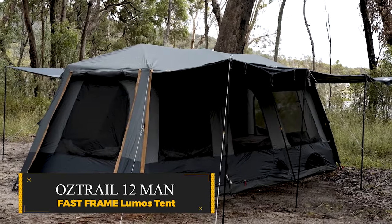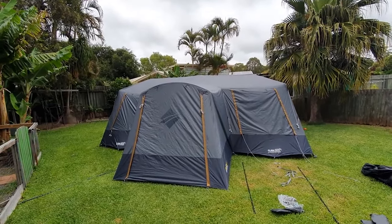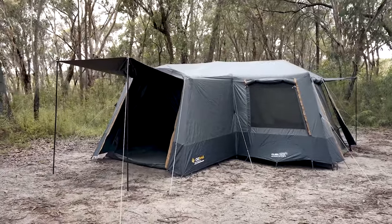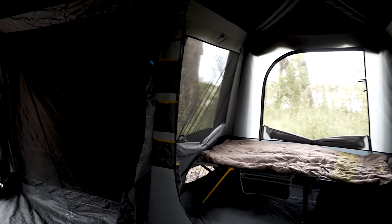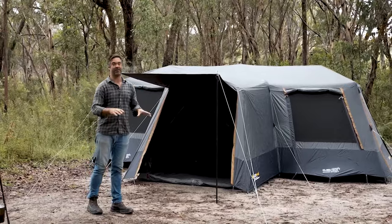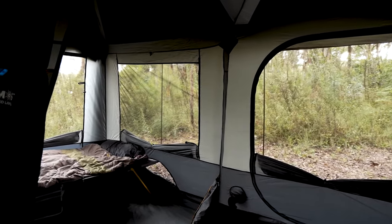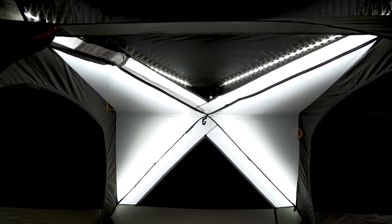Oztrail 12-Man Fast Frame Lumos Tent. This extra-large innovative tent is designed for expedited setup, offering a spacious four-room configuration perfect for accommodating even the largest families or groups of friends on short trips. The tent's features include zippered internal dividers for private bedrooms, a large front easy-step door, full side and rear awnings with removable windbreaks for added shade, and a triple hub frame providing maximum horizontal headroom. The tent incorporates a unique 750-lumen LED lighting system integrated into the Fast Frame with dual illuminated on-off switch options and a nightlight setting.